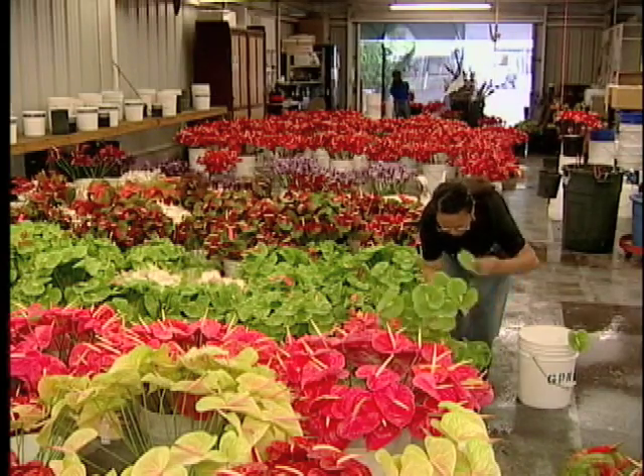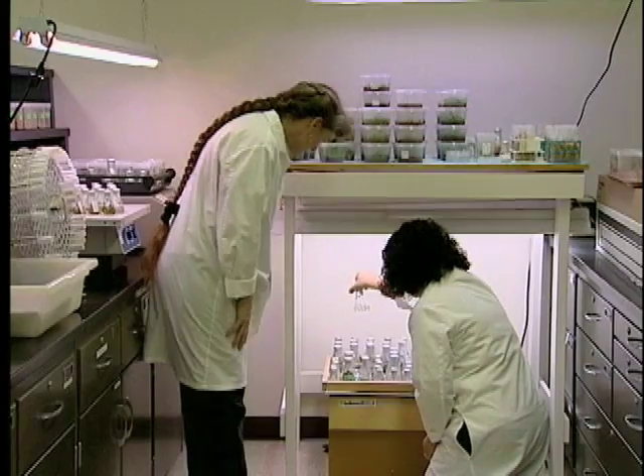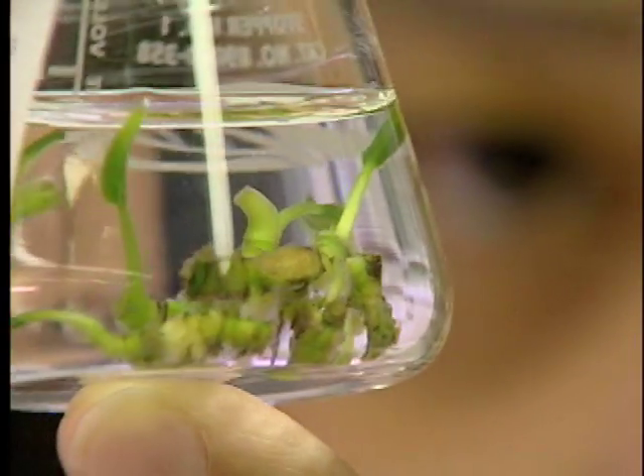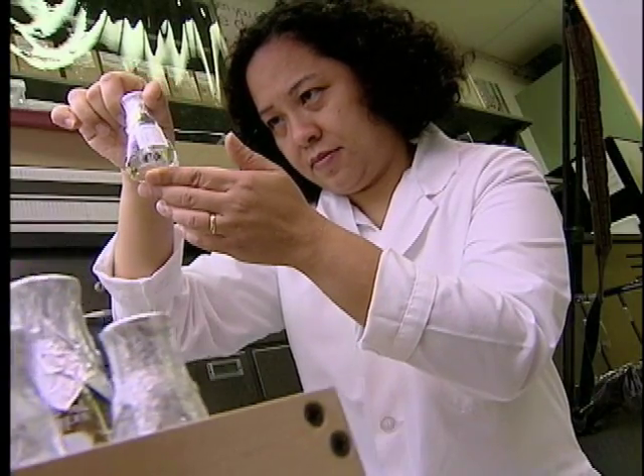Many people have seen the flowers at farms on the Big Island, but long before they are grown out there, the ideas were created here in the tissue lab at the UH. It is here that new varieties of anthuriums are propagated. We propagate them in a sterile environment with some sugar and salt, just like a vitamin solution, to get them growing.